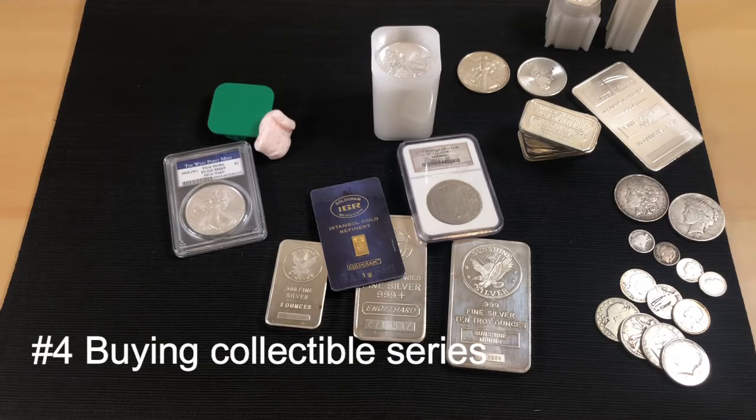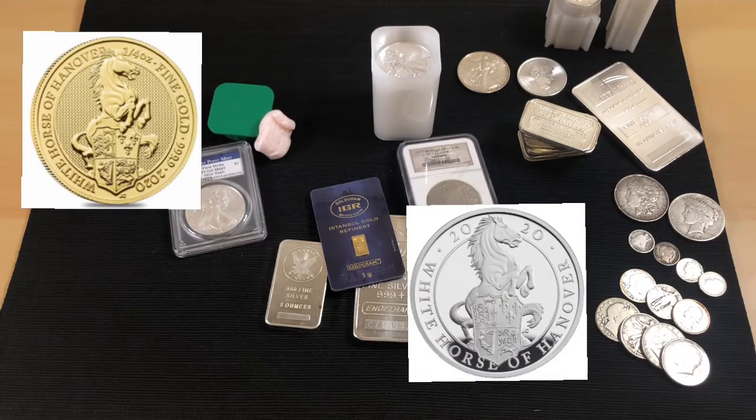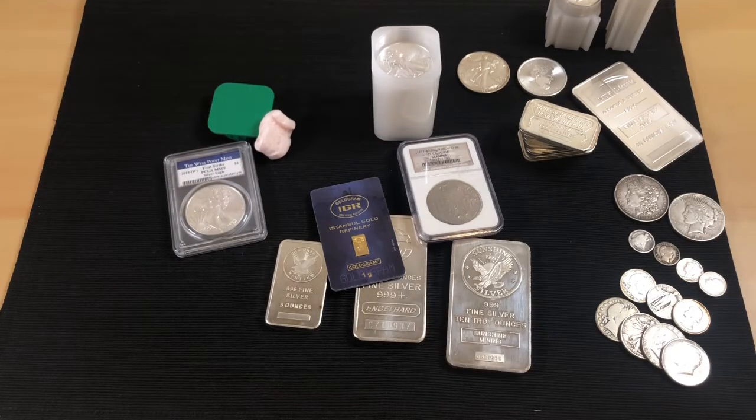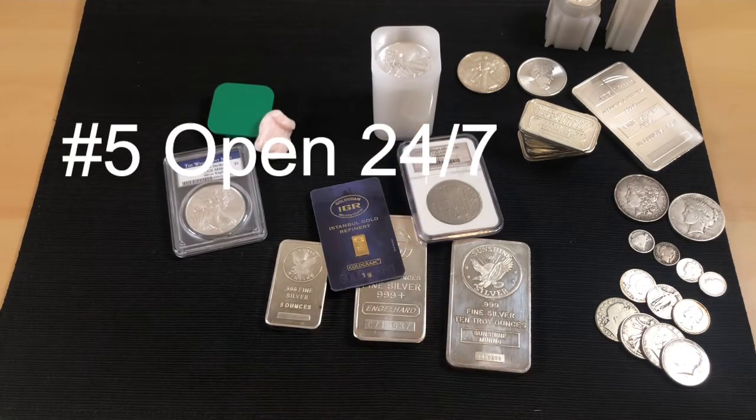Another pro is it's a great way to get special releases — limited bullion coins like the Queen's Beast series. If you're into collecting series, you don't have to wait for them to show up at your local coin store. Buying online is definitely the way to go for those.